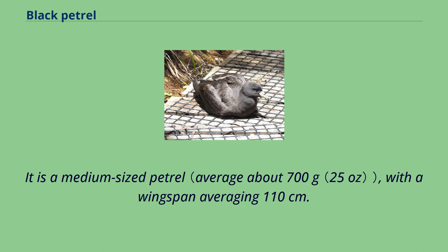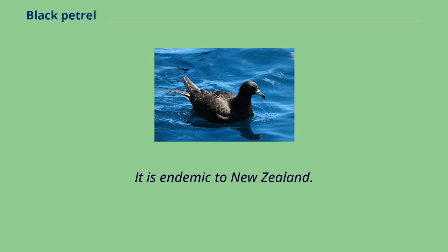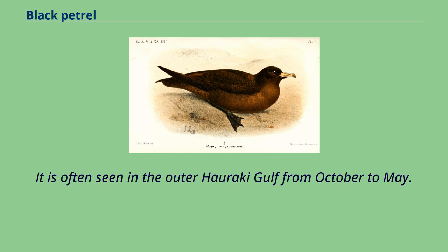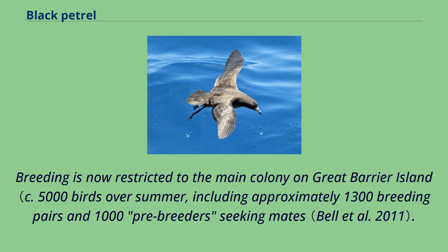It is a medium-sized petrel with a wingspan averaging 110 centimeters, endemic to New Zealand. It was previously found throughout the north island and northwest Nelson in the south island, but predators caused their extinction on the mainland from about the 1950s. It is often seen in the outer Hauraki Gulf from October to May.